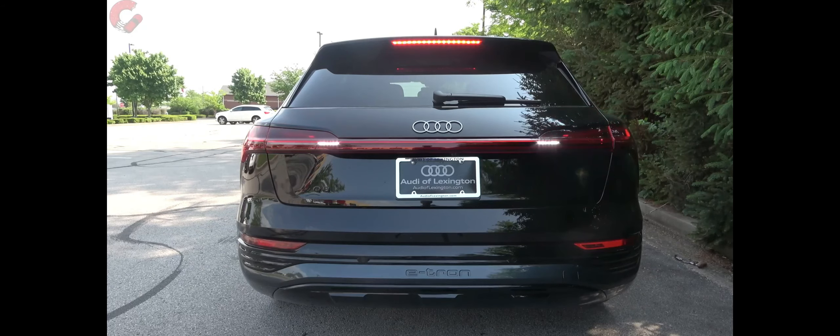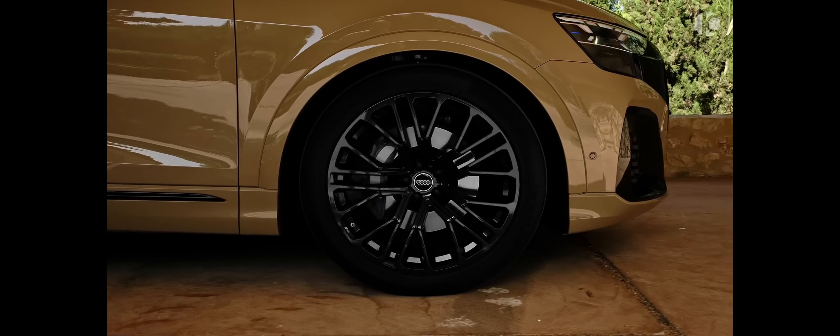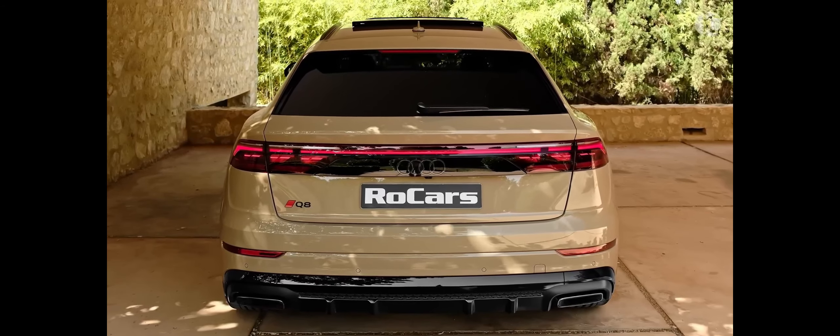Inside, the Q8 offers several new materials, and Audi has also expanded the list of apps that work with its infotainment system, including third-party apps like Spotify.